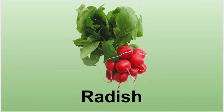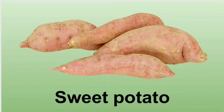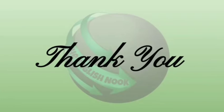Radish — radish tastes crunchy and juicy. Sweet potato — sweet potato can be prepared many different ways.